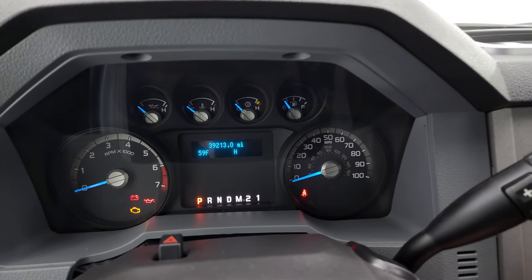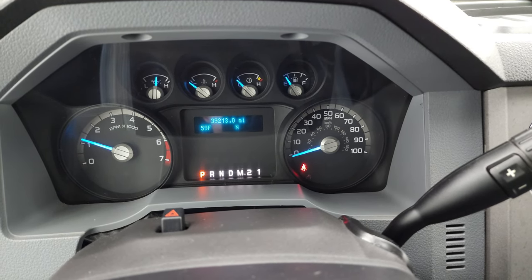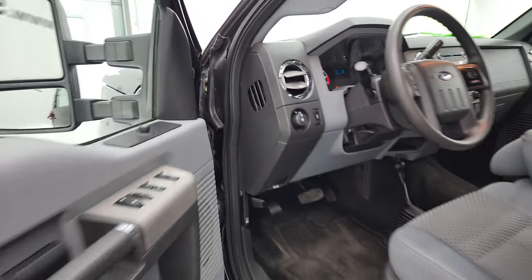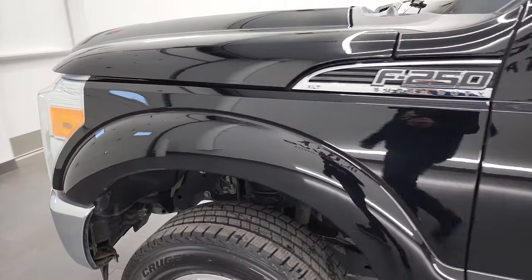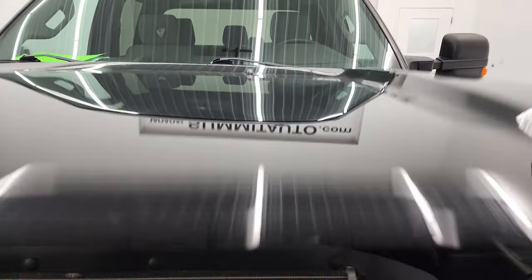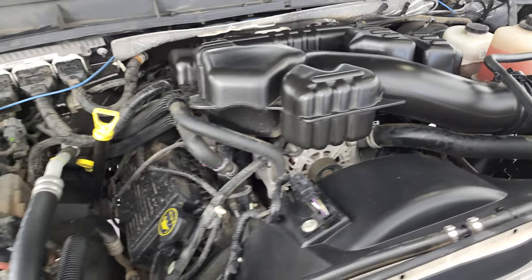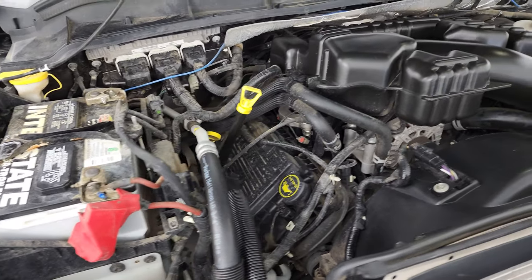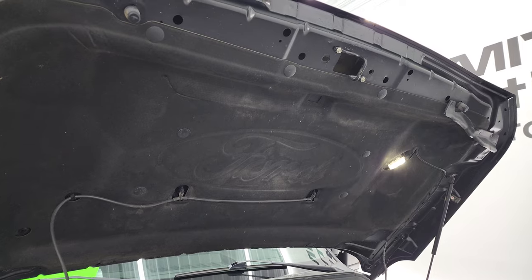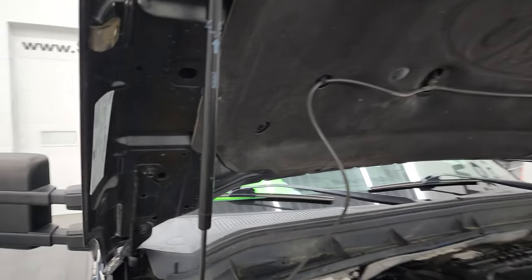We'll start it up and take a look under the hood. Starts right up — no check engine lights or anything like that. Under the hood, we have the 6.2-liter V8 gas engine. The engine bay is very clean and runs very smooth. Once again, this truck has been fully safetied and inspected by our service shop — fresh oil and filter change, all fluids checked and topped off, and this one is 100% ready to go. You can see the shocks are doing a nice job holding that hood up and the hood light is working.